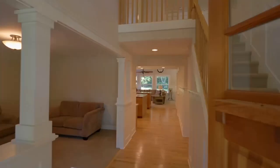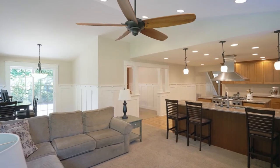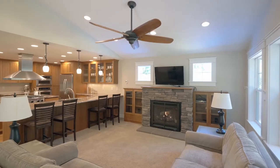Heading inside, discover a luxurious interior with hardwood floors, craftsman wainscoting, and custom millwork throughout.